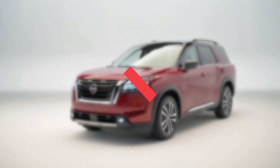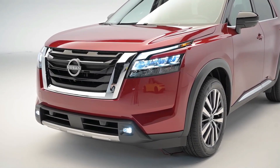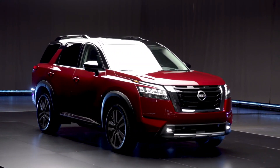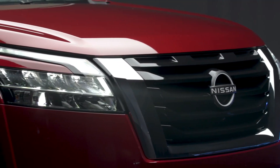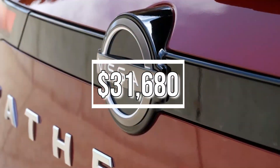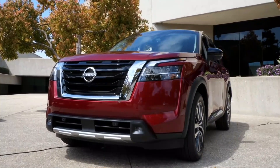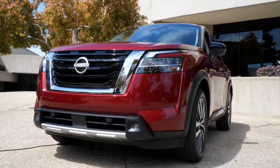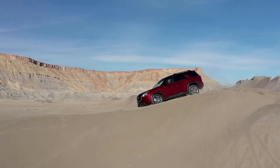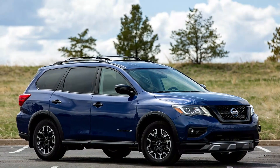Nissan will offer the 2022 Pathfinder in four trim levels: the base Pathfinder S, followed by the SV, SL, and range-topping Pathfinder Platinum. SV Premium and SL Premium option packages add a group of options to their respective trim levels. The 2020 Nissan Pathfinder starts at $31,680 and climbs to $44,610, and its prices are about average for the class, so a large price increase isn't expected for the redesigned model. The new Nissan Pathfinder is expected to arrive in dealerships this summer as a 2022 model — there will not be a 2021 model, and the 2020 Pathfinder will fill the void until the new model arrives.